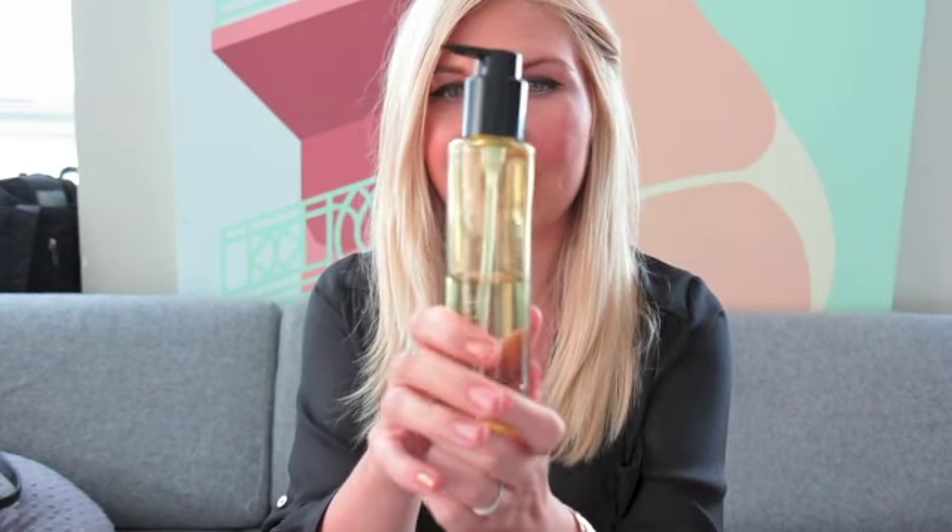Hi everyone, this is Lauren. So today I wanted to talk about my favorite hair product. I've been using this for about at least three years, actually probably longer. I got it when I went on a trip to Seattle, which I actually have a video of on my other channel, which I'll put the link to the video down there below.